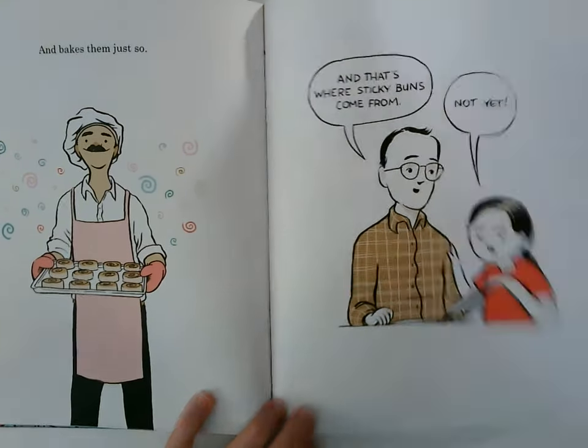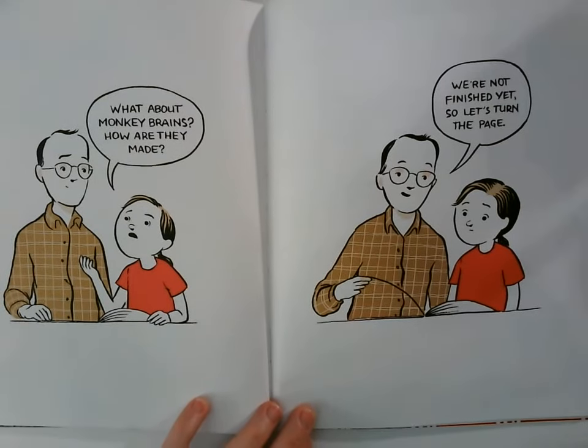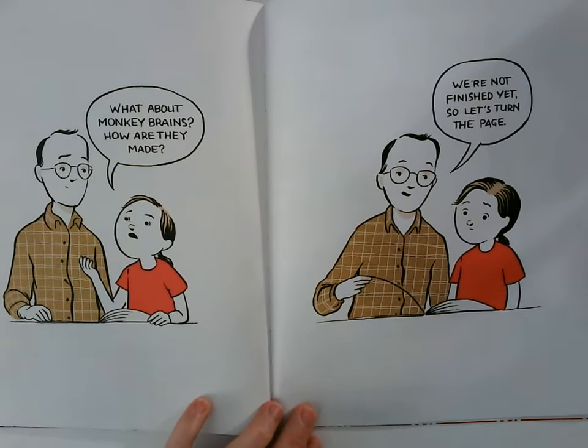Not yet! What about monkey brains? How are they made? We're not finished yet. So let's turn the page.